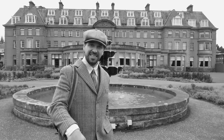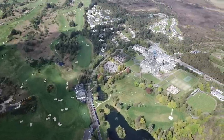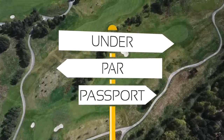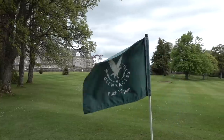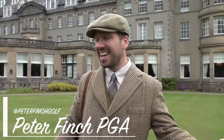Welcome to Scotland and the year is 1919. Hi guys, Peter Finch here and welcome to another Under Par Passport episode. You join me here at the beautiful Gleneagles and it's a very special event going on today. I am dressed in garb of yesteryear because the King's and Queen's courses are celebrating their centenary, having opened in 1919.